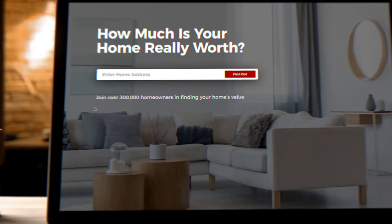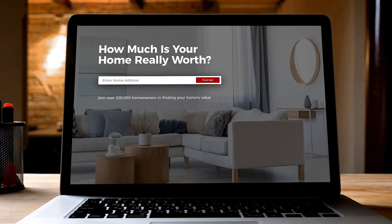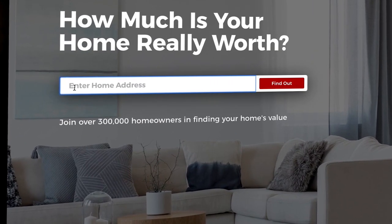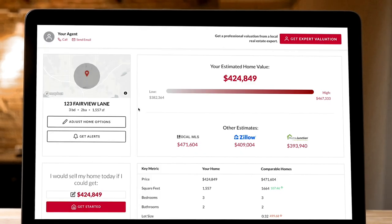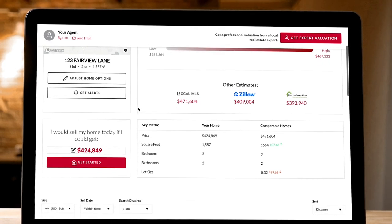Just visit the home value page on our website to get started. Enter your address to receive an accurate range of your home's current value. We include comparable properties and multiple third-party price estimates.